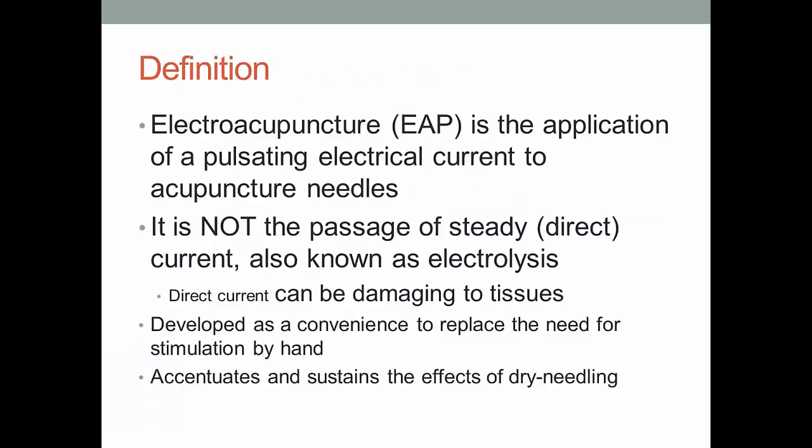Electroacupuncture is the application of a pulsating electrical current to acupuncture needles. It's definitely not the passage of a steady current, which would essentially be electrolysis. Electrolysis destroys hair follicles, so direct current beyond a certain level is damaging to tissues. This is what makes us nervous about electroacupuncture units — we worry about similarly damaging patients. At the very least, it was developed as a convenience to replace the need for constant hand stimulation.